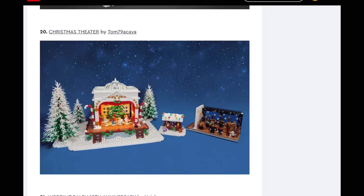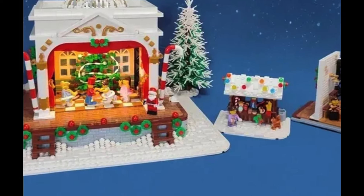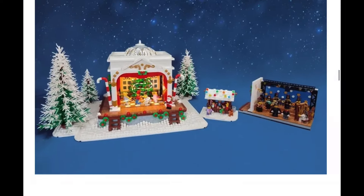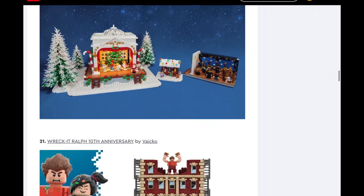Next, Christmas Theater. This is similar to the TV one from before, except you can swap out the scenes on the inside — that's an idea that could work for the TV too. This is a cool idea. I could see it as like a seasonal bonus — you know, when you spend $400 or more and you get a small little thing. I could see them making this much smaller as one of those bonus things or a Christmas special sale item. But I do not see this being made as a whole set.